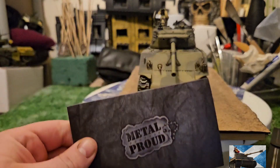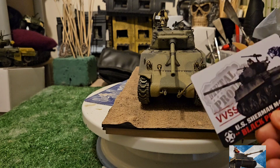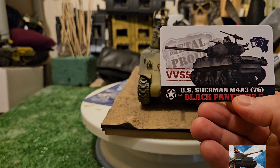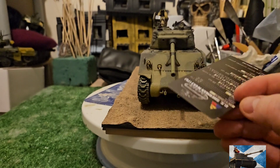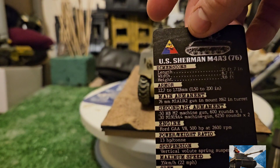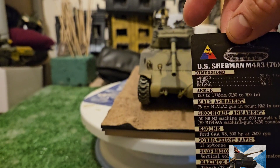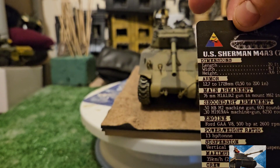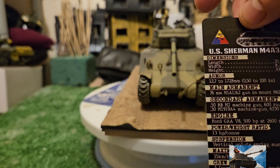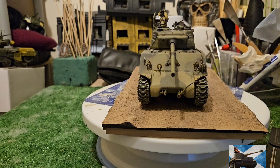Another thing I love is the usual Forces of Valor and Metal Proud information card that comes in the little box. It gives you all the information about the vehicle — dimensions, length, armor thickness, main armament. It tells you it's a 76mm M1A1/A2 gun, M62 turret, engine details, crew — very good stuff. I love when they do that.